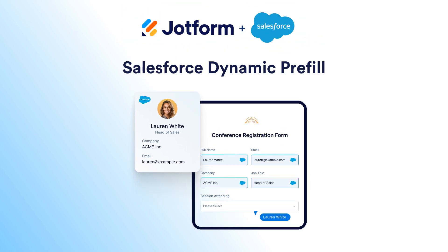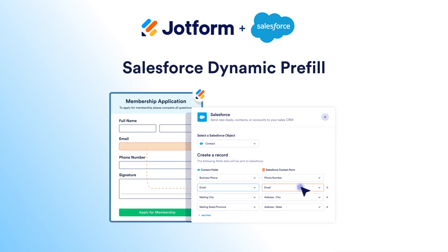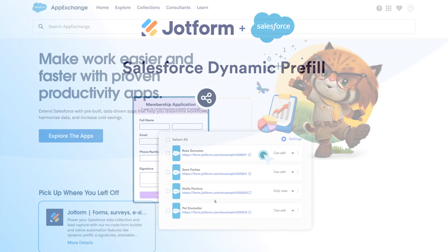Do you want to boost conversions with a form-filling experience that's practically automatic? Now you can with Salesforce Dynamic Pre-Fill, which lets you seamlessly pre-populate forms with live data from any Salesforce object. Discover how Salesforce Dynamic Pre-Fill can help you generate leads, onboard customers, and process requests faster than ever before by dynamically pre-filling forms using the most up-to-date information from your Salesforce account.